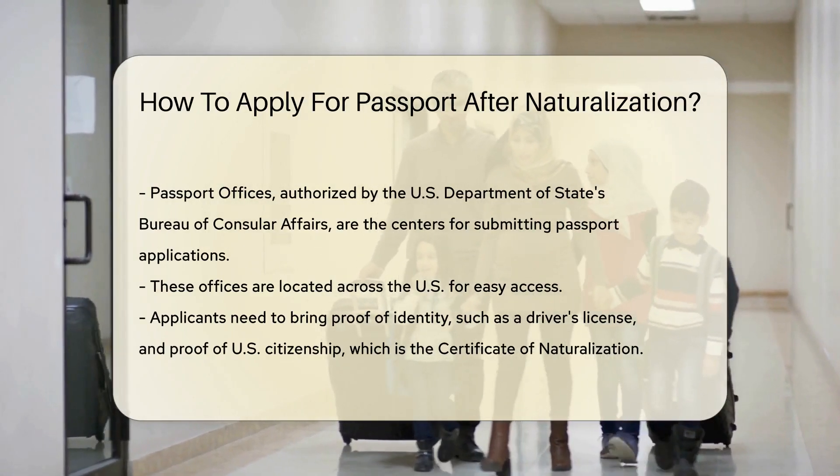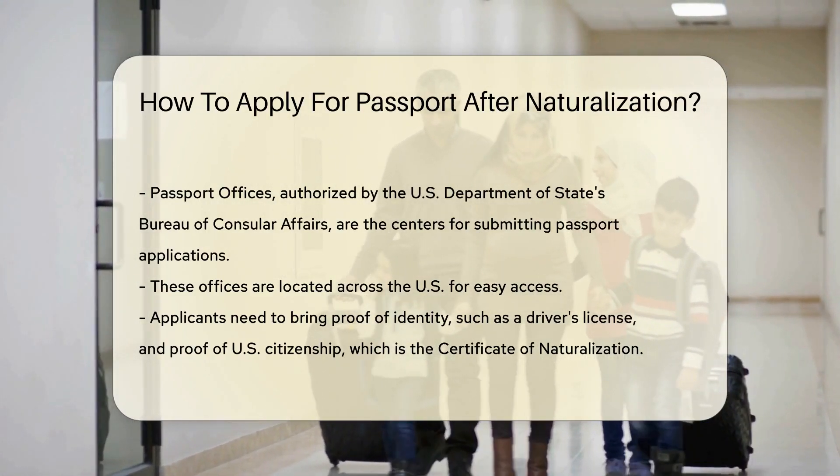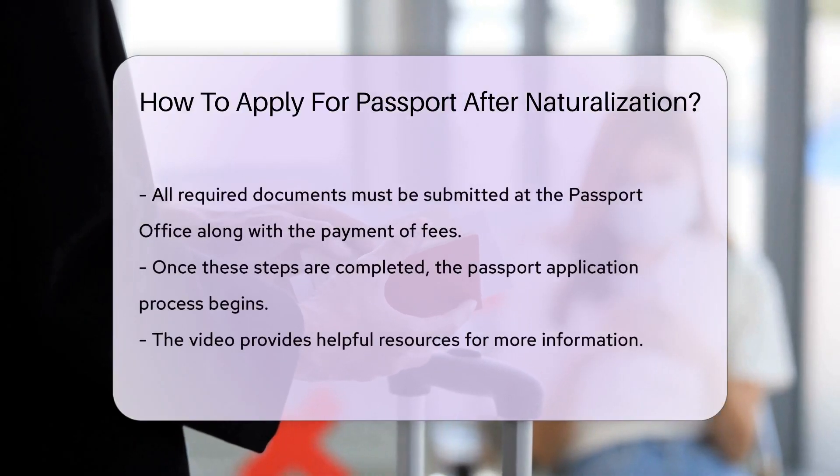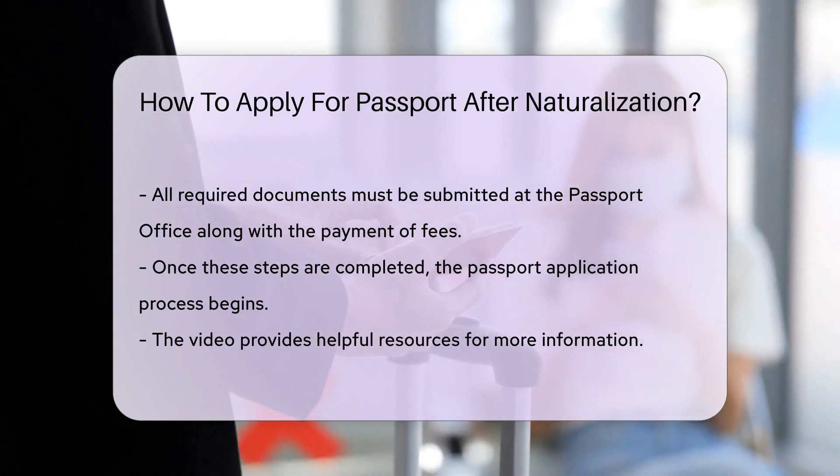Now where do you submit these? Enter the passport offices. These are the authorized centers by the U.S. Department of State's Bureau of Consular Affairs. They are located across the U.S., so there's likely one near you.